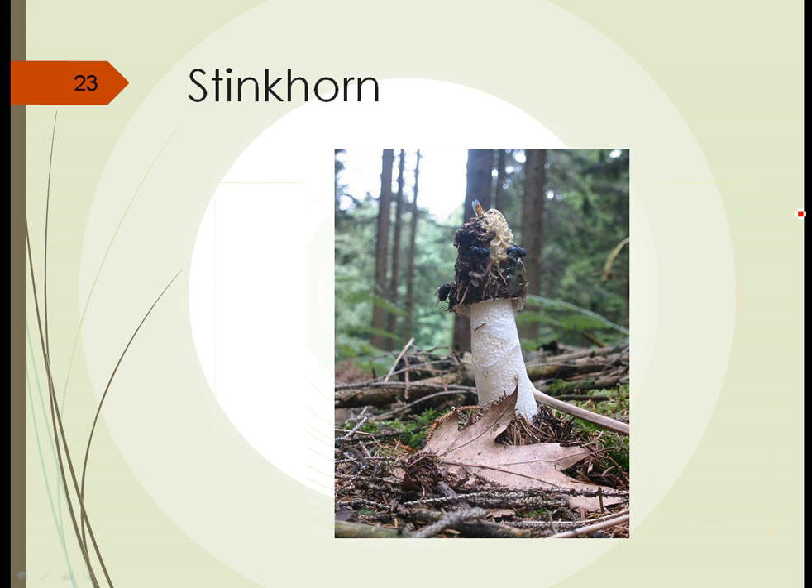Here's one called a stinkhorn — and it's called that for good reason. This cap produces a mucus, and you can see the shine of it here, which has a really foul odor. Sometimes it smells like animal manure, sometimes like rotting animals, depending on the species. It attracts flies, ants, and other creatures drawn to decaying animals or animal waste. They crawl around on it looking for the source and pick up spores on their feet. Then when they fly somewhere else, the spores drop off — and that's how the stinkhorn spreads its spores around.